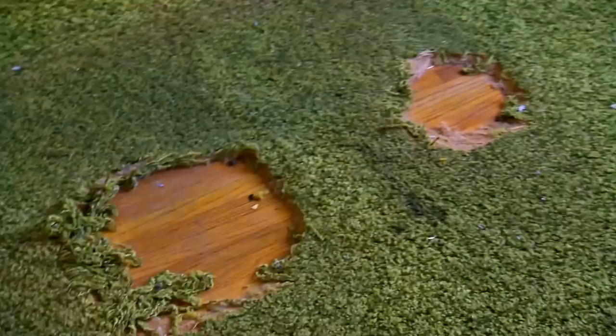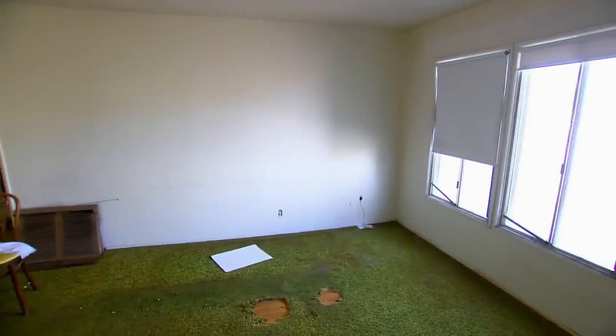All right, you guys ready? I'm ready. Oh, green carpet. Fancy. This is so loud. Let's see how quiet it gets.